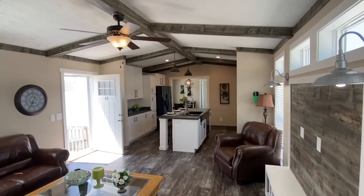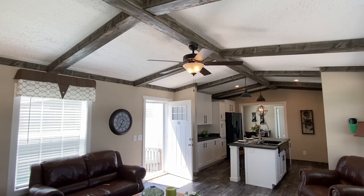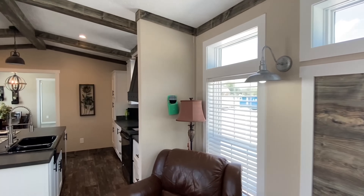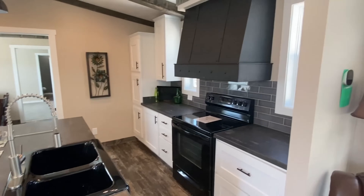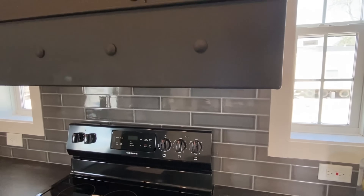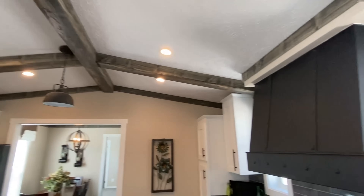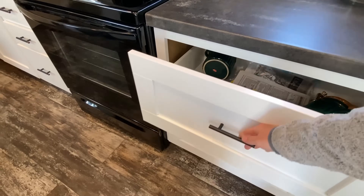We've got thermal pane windows in this house. Now we're going to flow into this kitchen — wow. I love the backsplash, that really catches my attention. The beams are beautiful in this house, and these really big drawers.